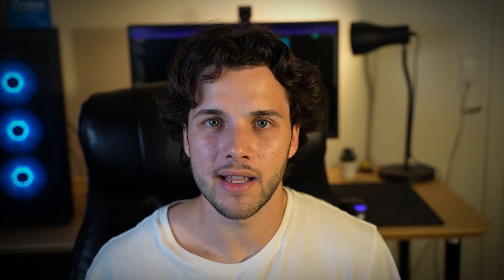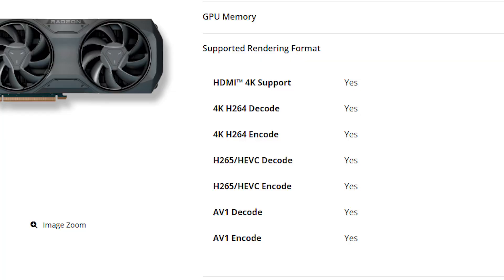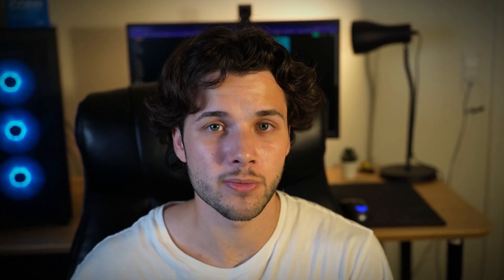The RX 7700 XT is basically the same graphics card as the RX 6800 in terms of performance. The only extras you get are AV1 encoding and a newer architecture. However, if you see the RX 6800 going for $360, I wouldn't recommend the 7700 XT since it usually goes for around $390 — about $30 more — and you also get less VRAM. So if your favorite games require more than 12GB of VRAM, the 6800 is still a much better option.